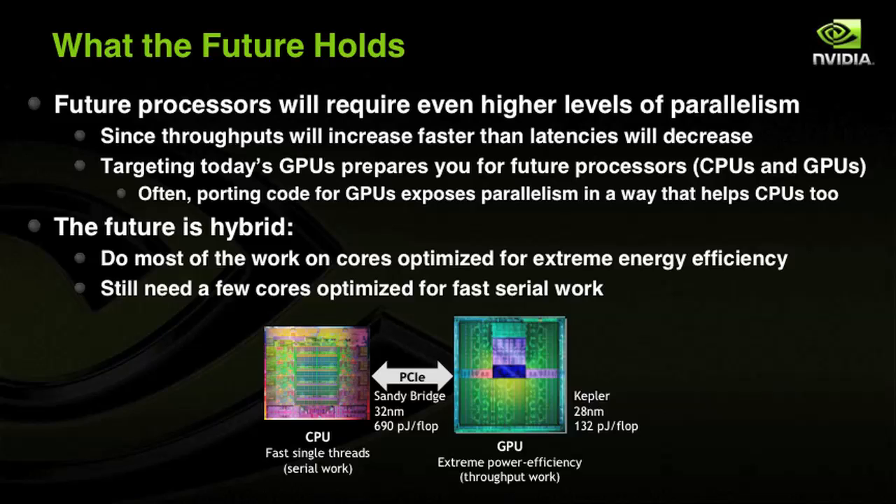As Moore's law keeps going, the rate at which the number of transistors grows means that throughputs increase at a faster pace than latencies. Therefore, targeting today's GPUs, which already have a high level of parallelism, prepares you for future processors, be they CPUs or GPUs. As mentioned, we observe that making the necessary adjustments to get good performance on GPUs often leads to higher performance on CPUs as well — today's CPUs are often underutilized by those applications.